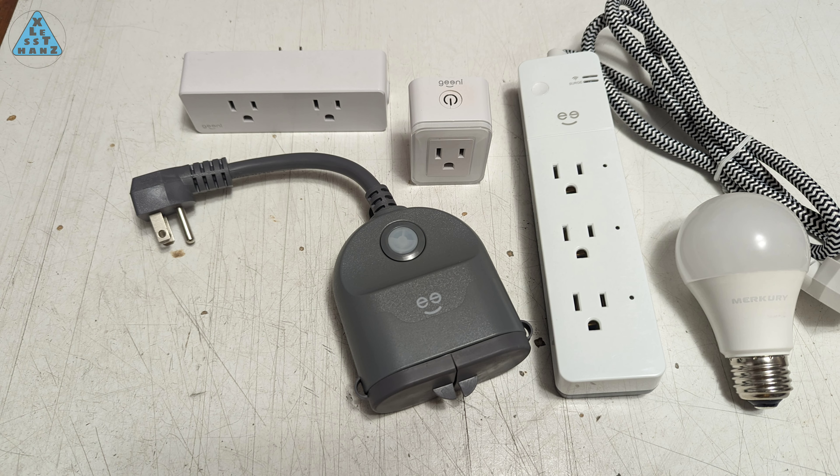I went with smart outlets because it lets me choose which non-smart devices I want to plug in to have some automated control of. The control is limited to powering them on and off, and though that doesn't sound like much, for some devices that's all you need to get the most benefit out of them.